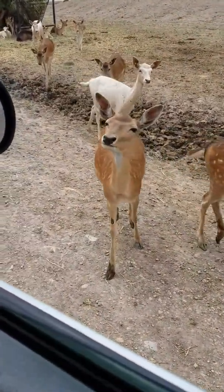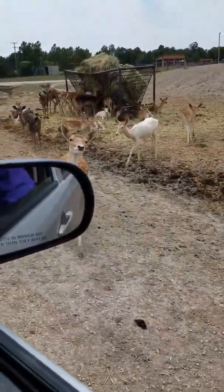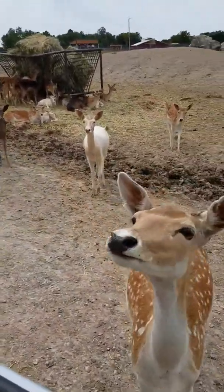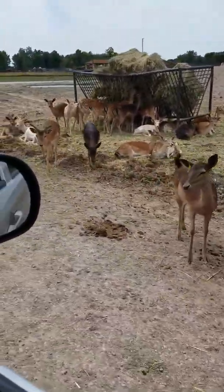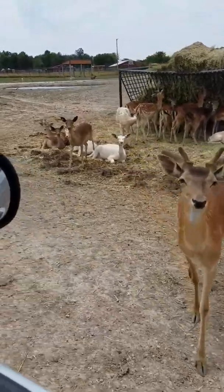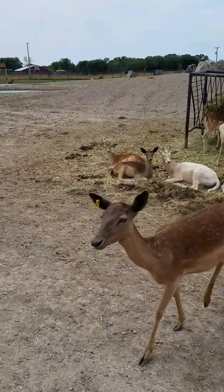African Safari Wildlife Park in Ohio, Port Clinton. We've already gone through most of it, but these are the deer — part of the deer. They have more deer here than anything, but we ran out of food, so now we're just driving through. I feel bad because they want some food, but they got their hay to eat.